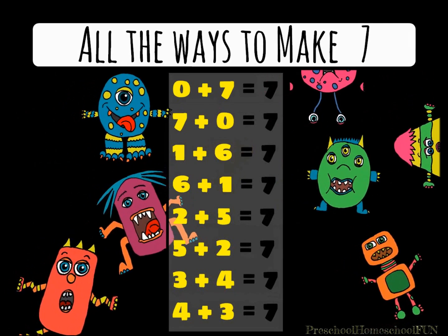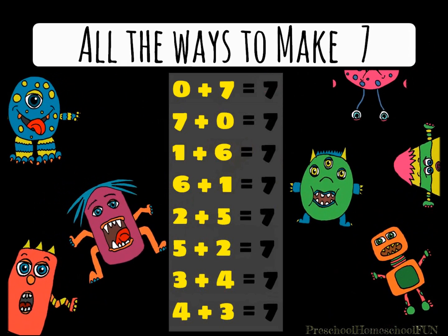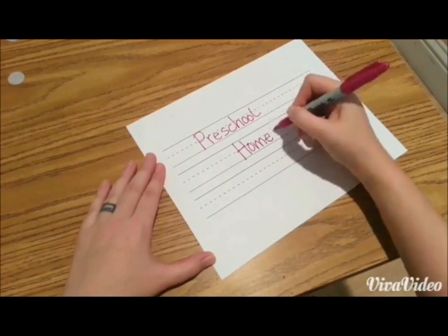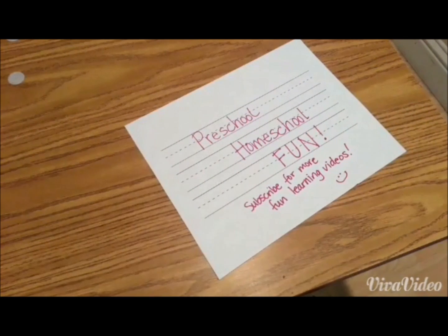You know all the ways to make the number seven. You did so good. You made those silly monsters dance.